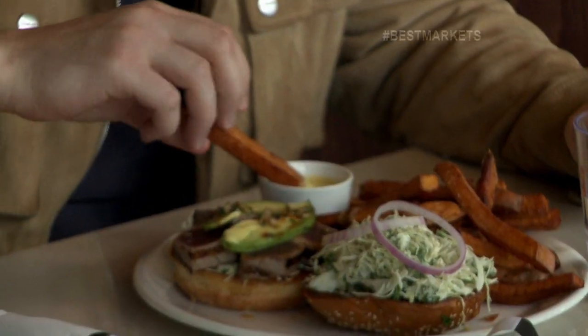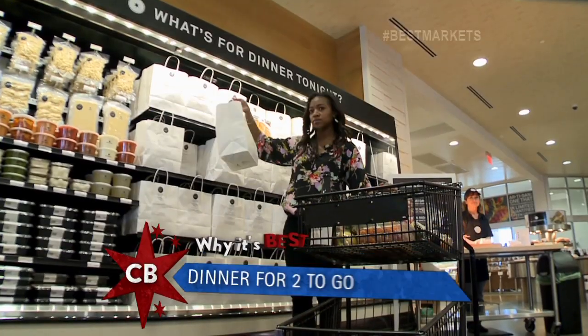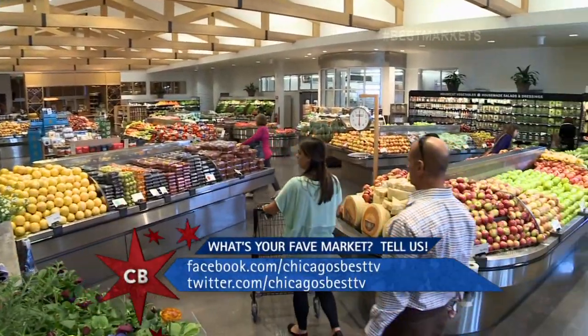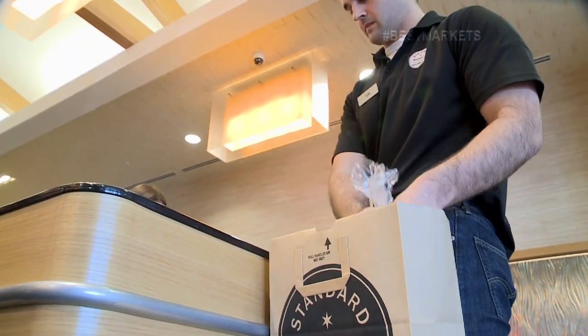For Standard Market to be the best, I really think it's all about options for customers. You can come here and get a whole meal at the market with obviously fresh ingredients. We have 'what's for dinner tonight,' which is dinner for two to go. Or you can start from scratch — you have all the options right here. Exactly, one stop shop. Make sure you come to Standard Market, get your groceries, get some lunch to go home, and get some stuff to make for the family as well.